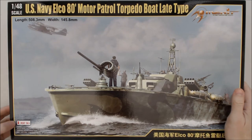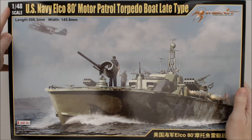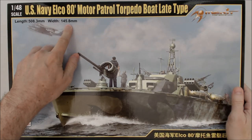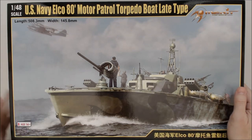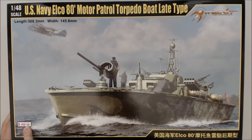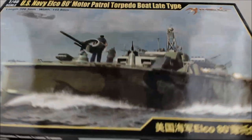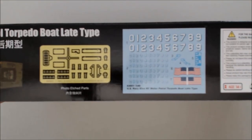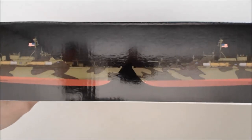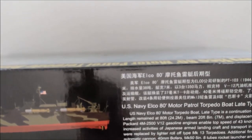Let's take a look at the outside real quick. This kit is 1:48 scale. The length of the kit is 508 millimeters, width is almost 146 millimeters. The kit is rated for ages 14 plus. On the side here they have some shots of what's included — you're going to get photo etch and decals. And on the other side, they've got some color schemes with camouflage patterns and then some brief background on the boat.